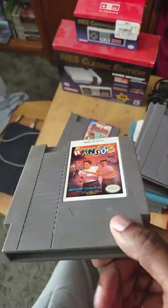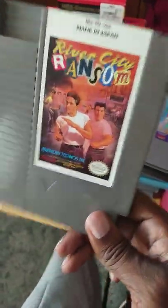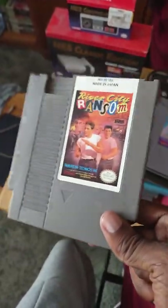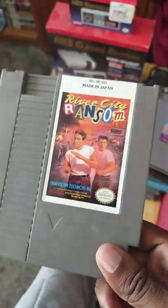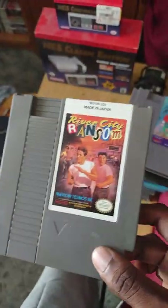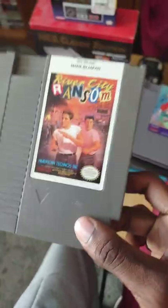We've got River City Ransom, which I used to play a lot on the Wii Virtual Console. I got this cartridge for around 30 dollars back in 2018 or 2019. It's a really good 8-bit beat-em-up on NES — if you're a fan of old-school beat-em-ups before Streets of Rage, I highly recommend River City Ransom.